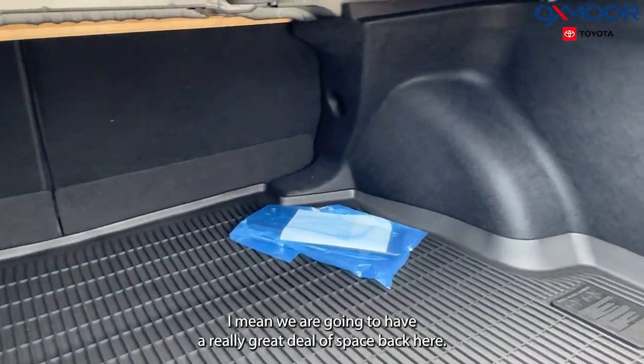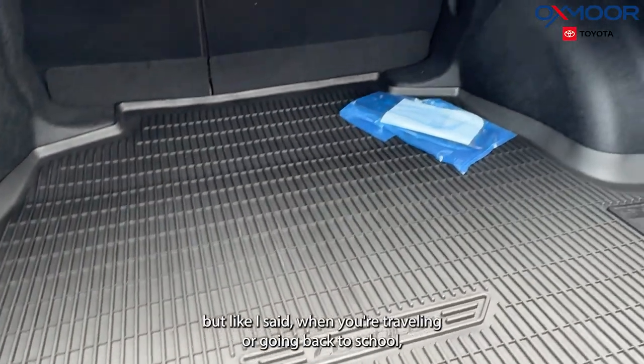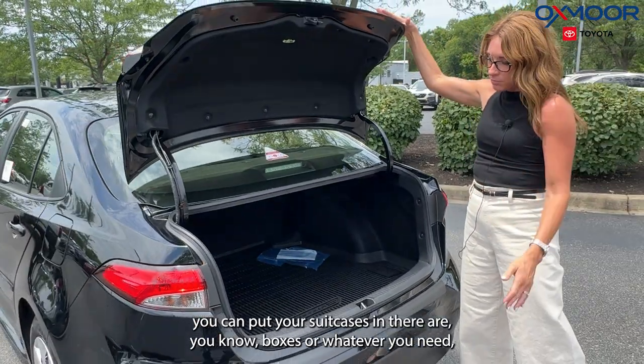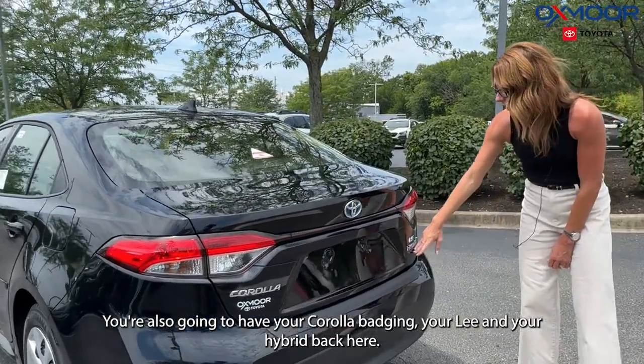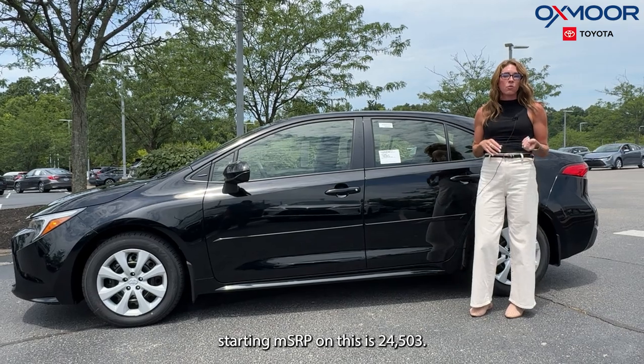Let's take a look at our trunk space. For being a smaller sedan, we're going to have a really great deal of space back here. There's an all-weather floor liner, and when you're traveling or going back to school you can put your suitcases, boxes, or whatever you need in there. You'll also see the Corolla badging, the LE, and the Hybrid badge back here.